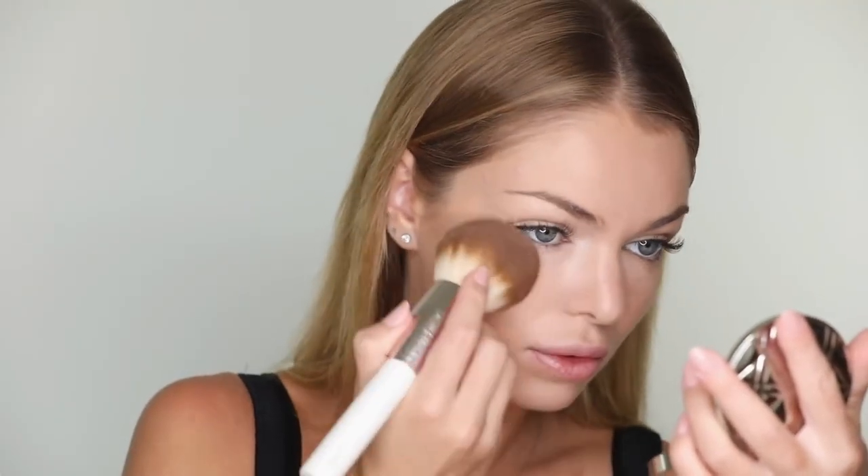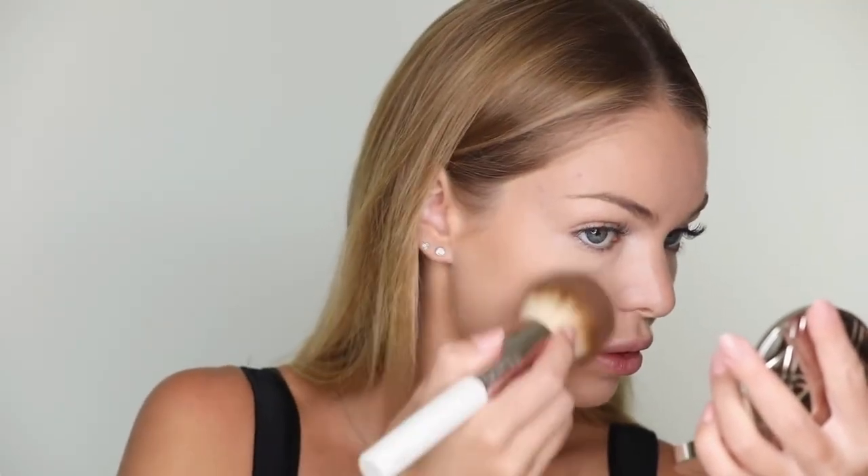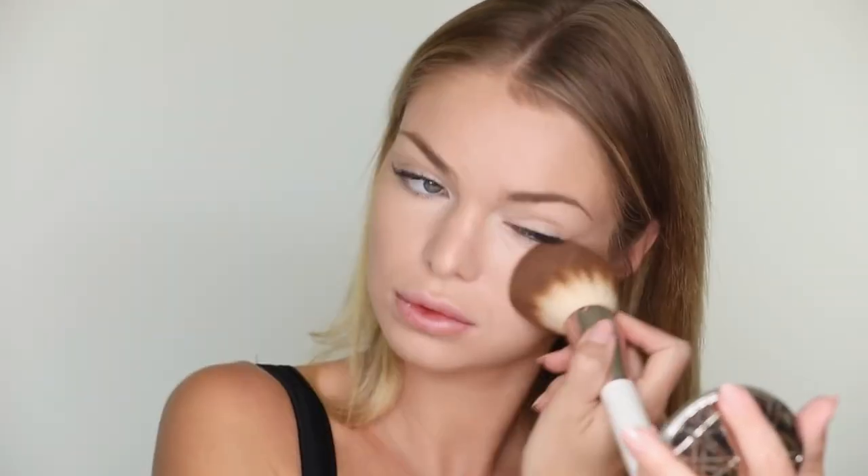To set my makeup, I'm using Loose Powder by La Mer. I love this powder — it gives my skin a flawless finish.